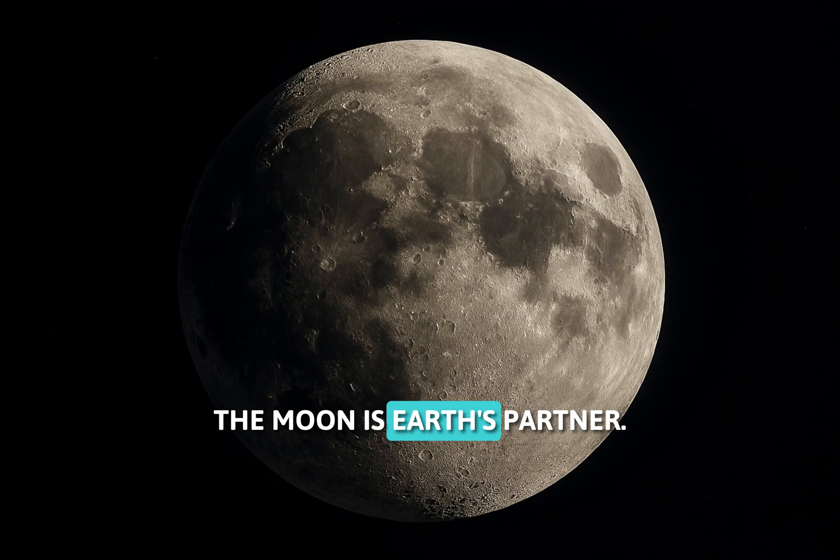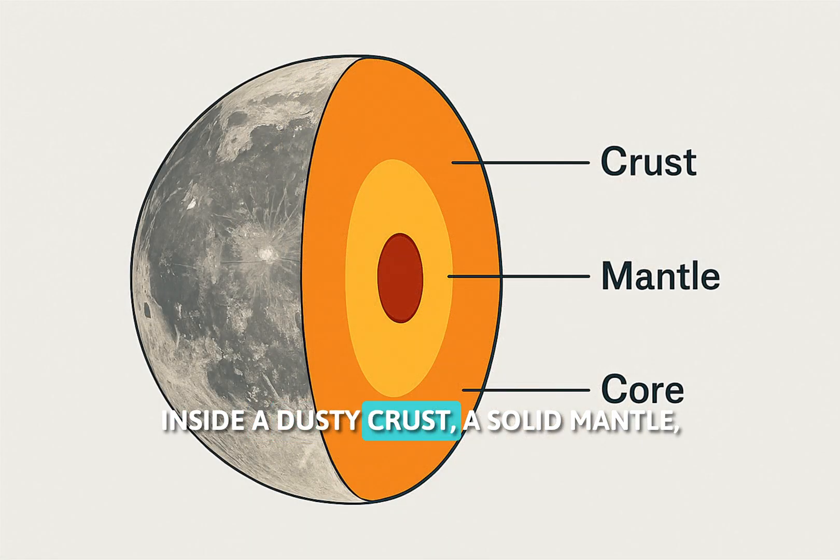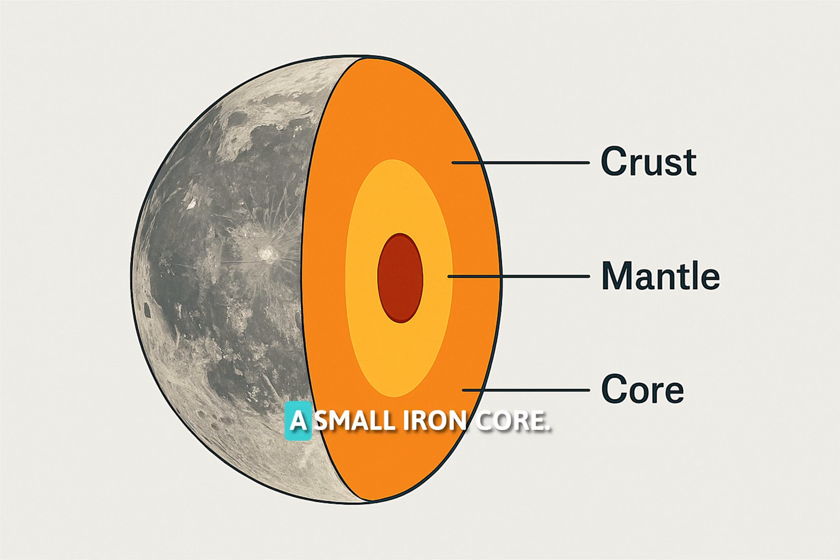The moon is Earth's partner. Inside: a dusty crust, a solid mantle, and a small iron core. No atmosphere, no sound, just silence.